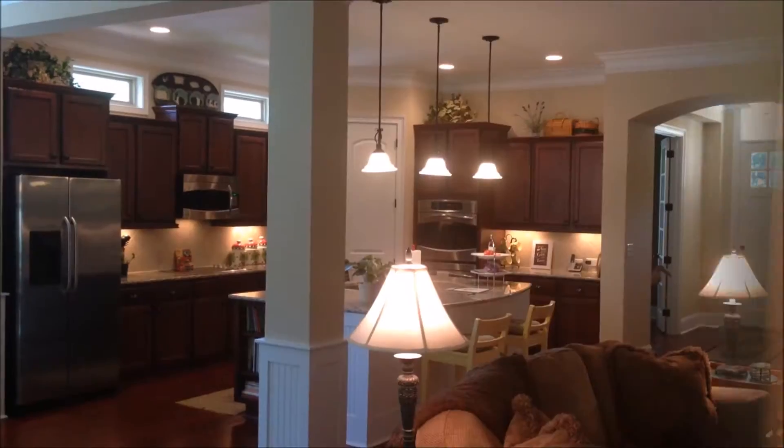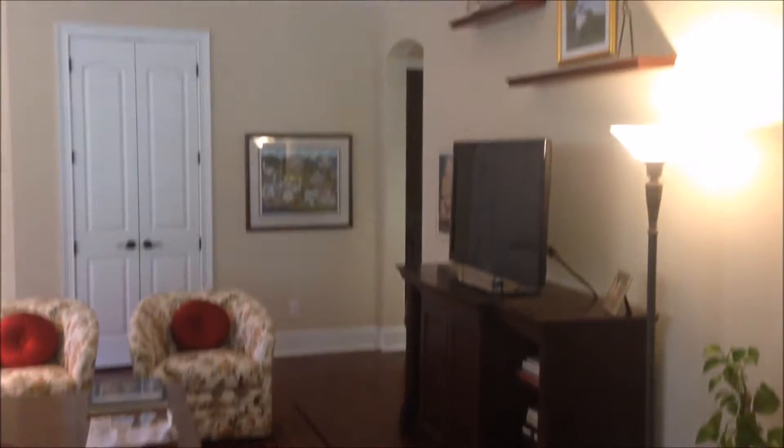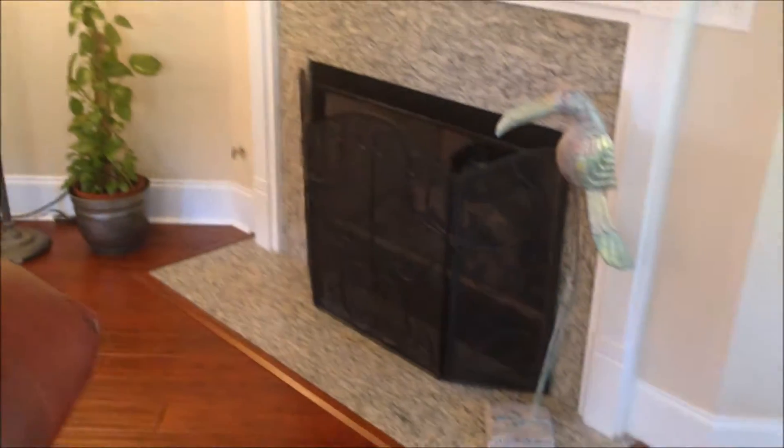Sitting in the back corner of the living area here, different angle on the kitchen and the dining area. Also wanted to show you the big living area — wide open floor plan looking back towards the front door. It also offers a great fireplace, and the whole back here is all glass. I'll show you that outside in just a moment.